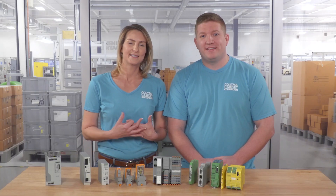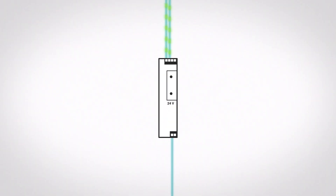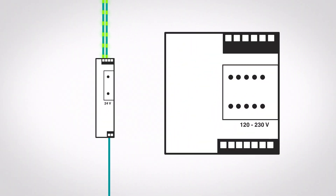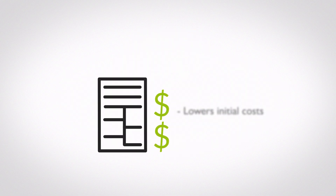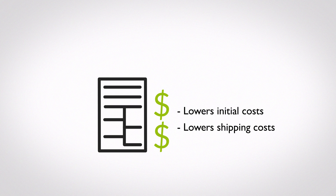But safety and standardization aren't everything. There are some residual benefits of 24 volts DC that make it even more appealing. 24 volt devices are typically much, much smaller than devices operating at 120 or 230 volts. Using smaller components means that you can use smaller cabinets. Reducing the size lowers the initial cost of the panel as well as shipping costs after assembly. These reductions directly benefit a company's bottom line.